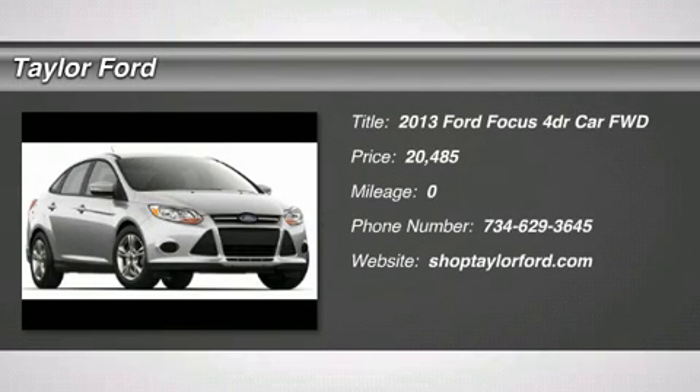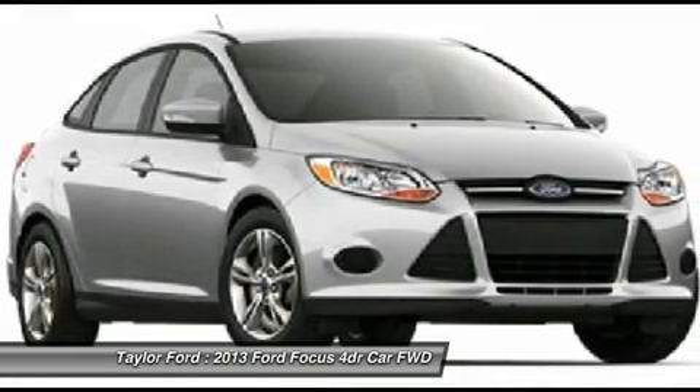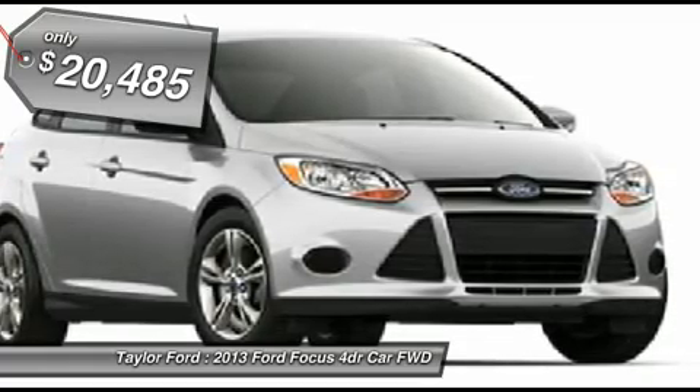The 2013 Ford Focus. Focus has more cool tech, more of what you're looking for, from any point of view, more than meets the eye, and is priced below $25,000.